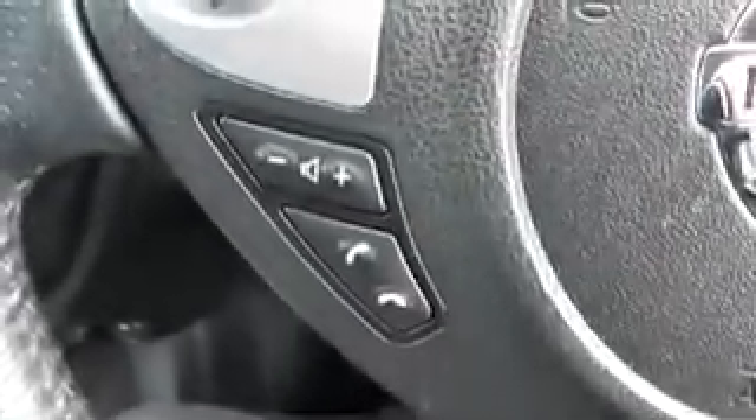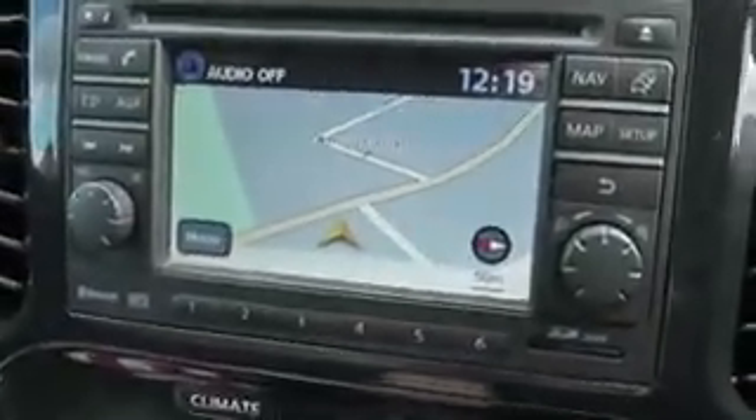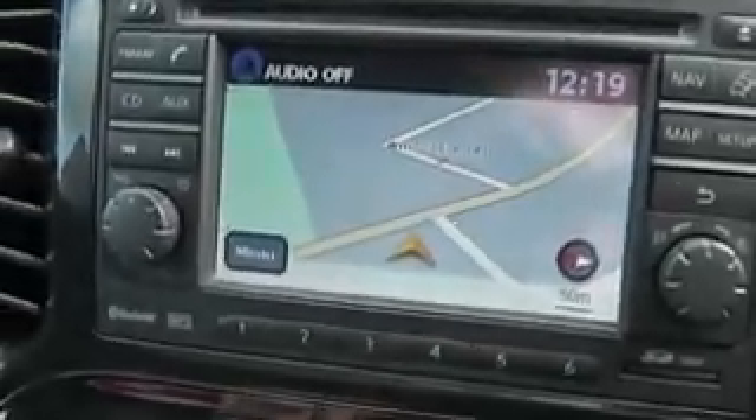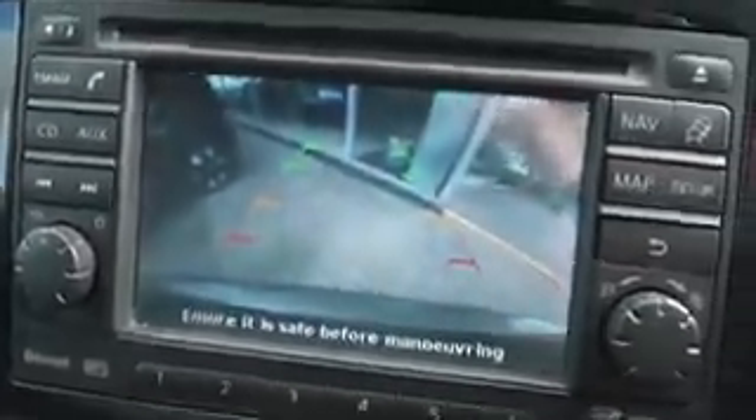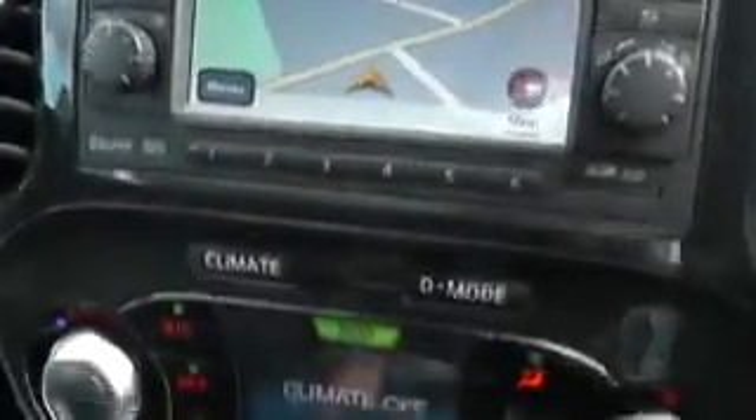On the right-hand side of the steering wheel, it has cruise control and speed limiter functions. On the left are the audio and Bluetooth phone controls. This screen here is where the integrated sat-nav system is housed. It's also where the colour reversing camera displays to, so you can see exactly what's behind you and how close you are to any obstacles. It's also where the CD MP3 radio player is located.